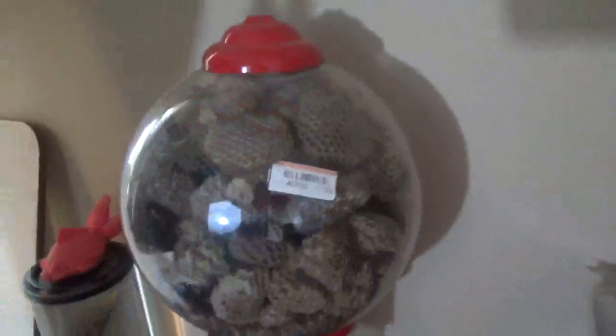And right over here is all the rest of my nests. I filled up my gumball machine full of them.